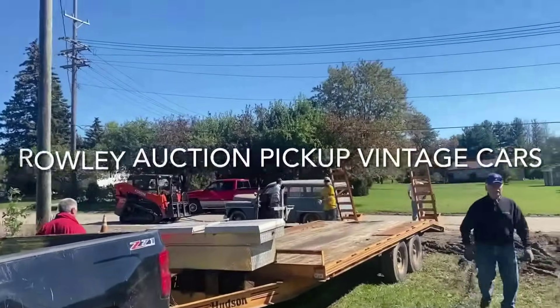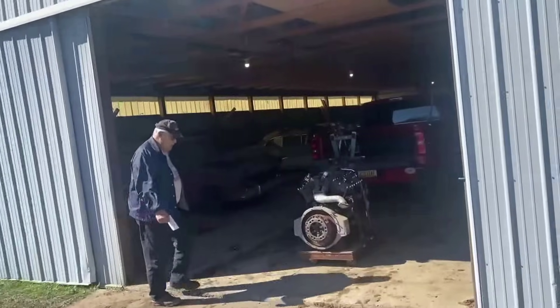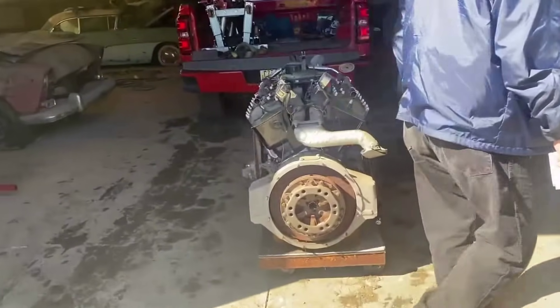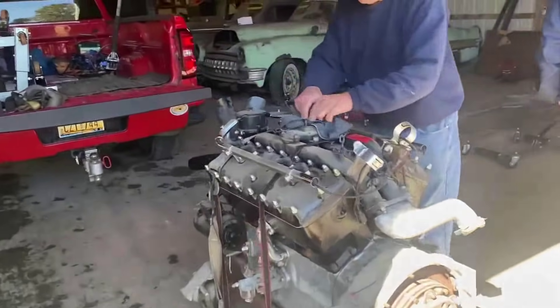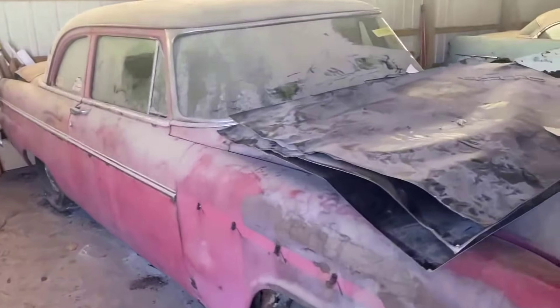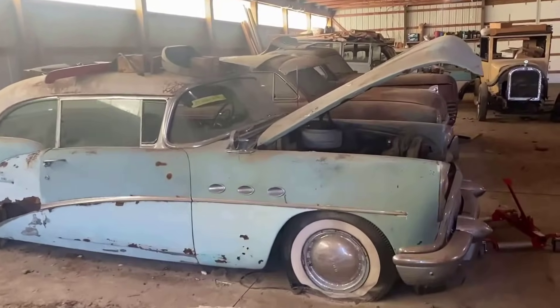So here we are at a collector's auction, people buying their cars. Check this out. Too late if you want to buy these cars — they already sold. Just waiting to get picked up.